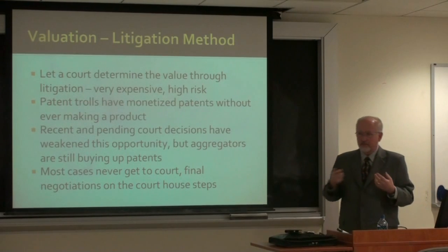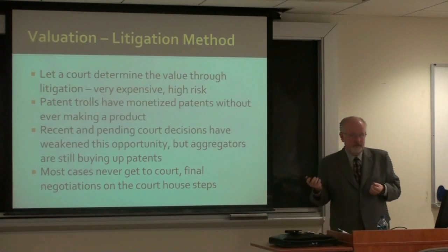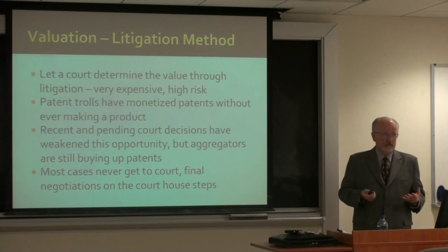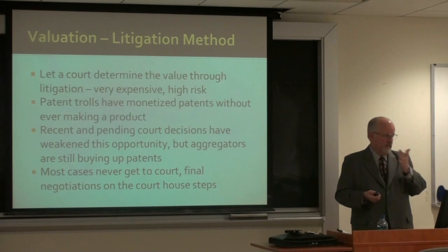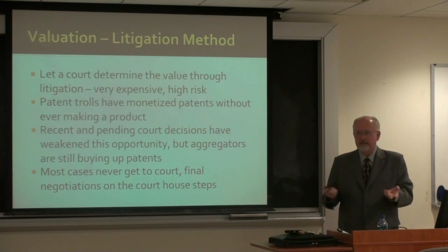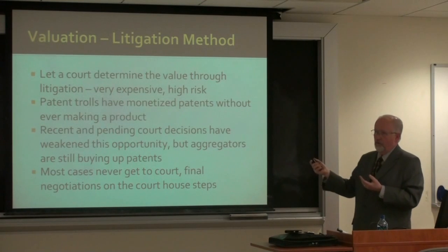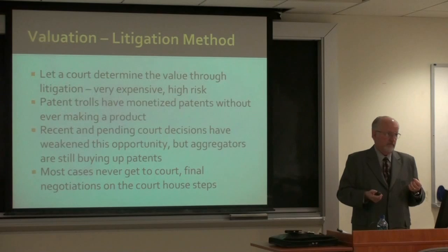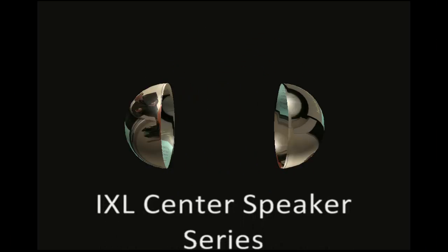Now, because we've become a very litigious society, the litigation method is what's happening — where the court determines value. You sue somebody for infringing your technology, present the court with information on all the revenues you've lost by somebody else using it, or what it should be valued at going into a product line. It's then determined either by negotiation, by a judge, or by a jury trial. Again, this is a relatively minor avenue with only a limited number of cases going on at any time.